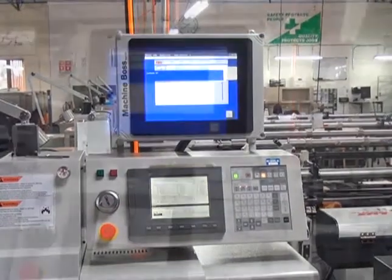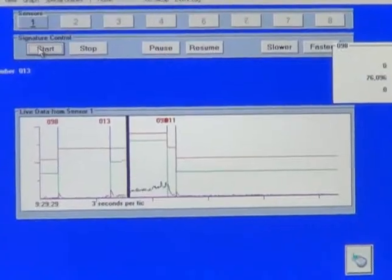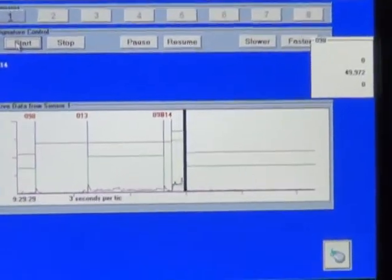Before we started dealing with 3PM Technologies, we would write a program and we could make some minor changes, but we never really knew how it was performing. Once we had the monitor, we set it up with an existing program. We were actually running a little bit more efficiently — the tool lasted longer and the cycle time was faster. It was like a win-win.